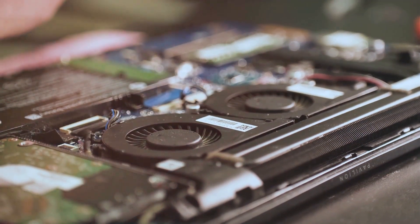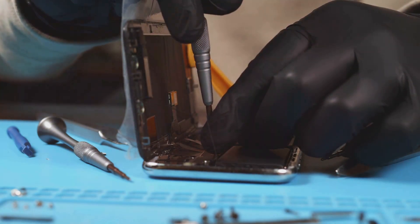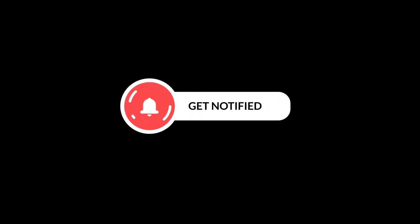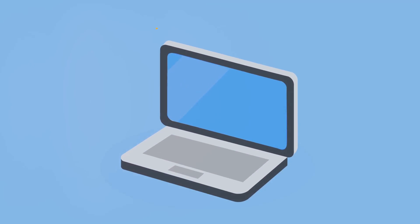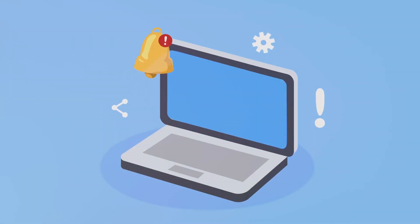There you have it folks — five DIY tech fixes that are easier than you think. Give them a try and save yourself a trip to the repair shop. If you found this video helpful, don't forget to like, subscribe, and hit that notification bell for more tech tips. Thanks for watching and happy fixing!